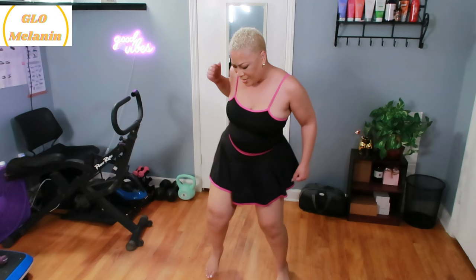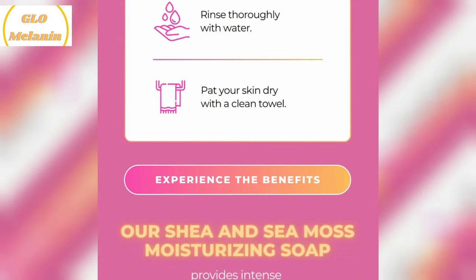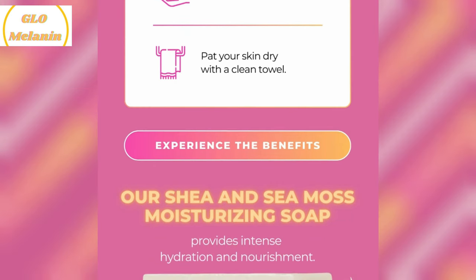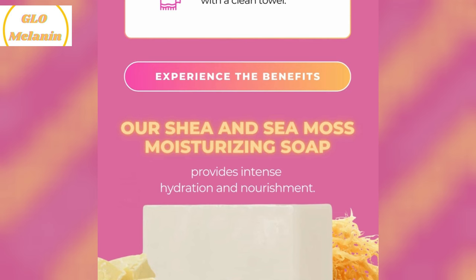My skin is glowing like never before, and I couldn't be happier with this product. If you're looking for an all-natural solution to dry, flaky skin, or if you have sensitive skin like me, I highly recommend trying Glomelanin Shea and Sea Moss Moisturizing Soap. Treat yourself to the ultimate skin-loving experience, because you deserve nothing but the best. Happy pampering!